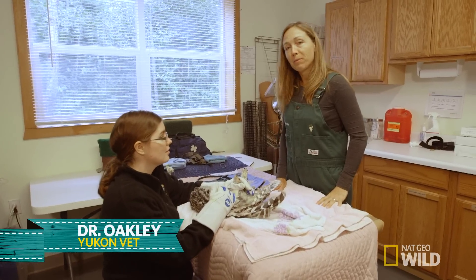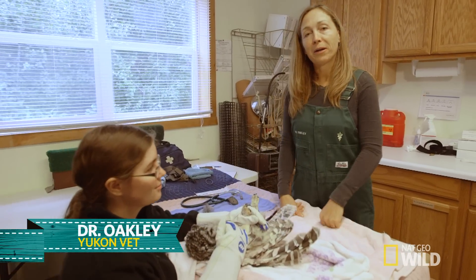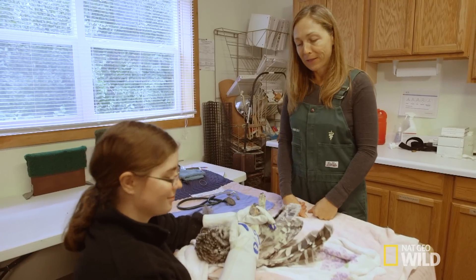Hi, I'm Dr. Michelle Oakley, and I'm here at the American Bald Eagle Foundation in Haines, Alaska, and I'm here with Hunter, the barred owl, and Sam, who's the raptor handler.